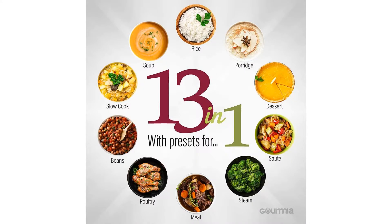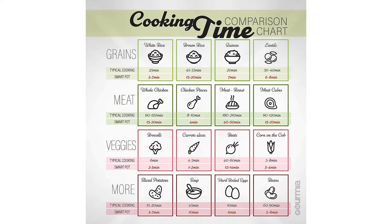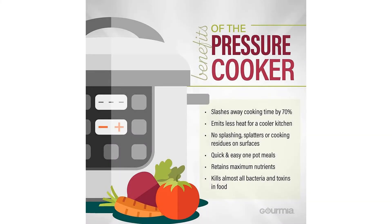Multi-Function: 1 versatile device replaces a variety of specialty appliances. 13 Cook Modes: Features a variety of cook modes including slow cook, meat, soup, beans, poultry, sterilize, and more.